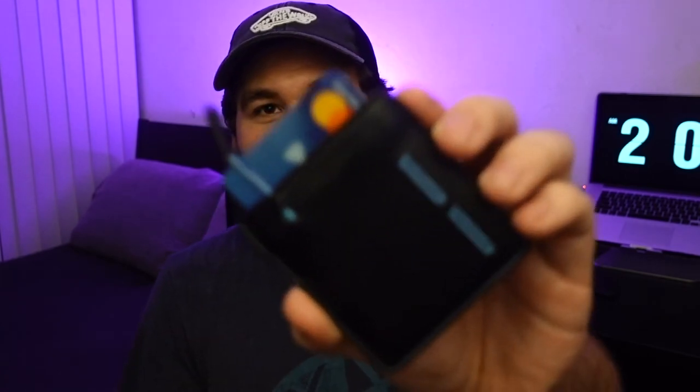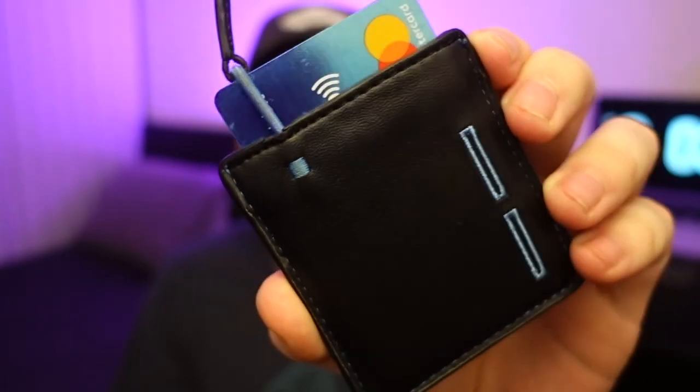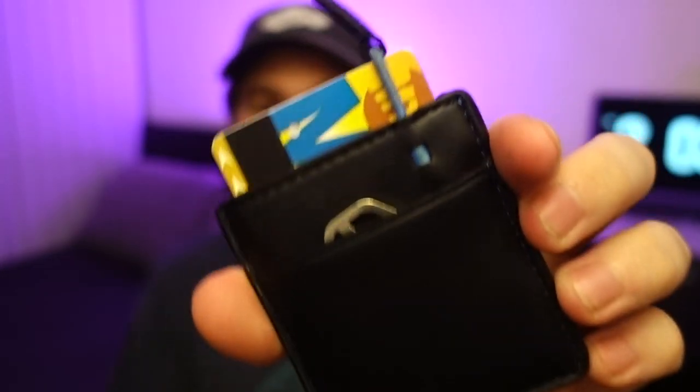I think Malcolm still has some in his private collection that if you know him you can get one. But I got this 10 years ago and it is still in such great condition. Take a look at this wallet — you would not be able to tell that it's 10 years old, and I've used it pretty extensively. The elastic is still like it's right out of the box. It's pretty incredible.